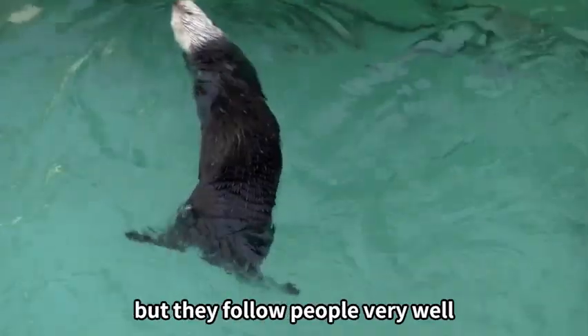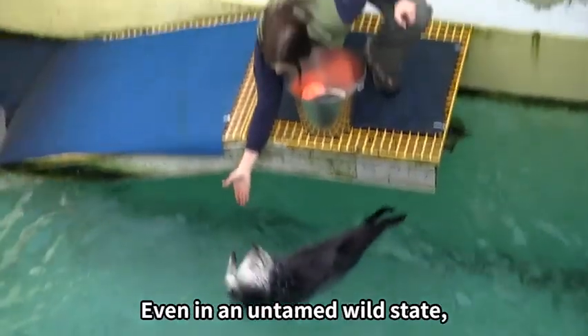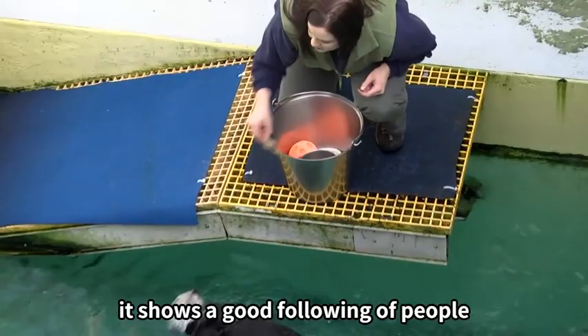Otters are top predators, but they follow people very well because they have good affinity. Even in an untamed wild state, they show a good following of people.